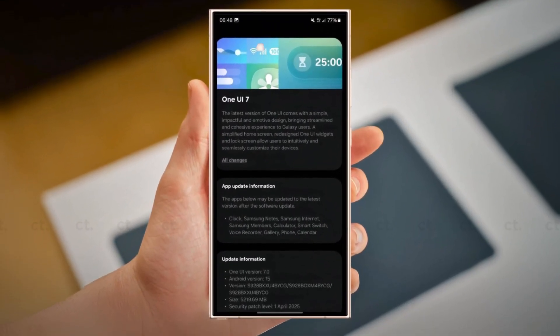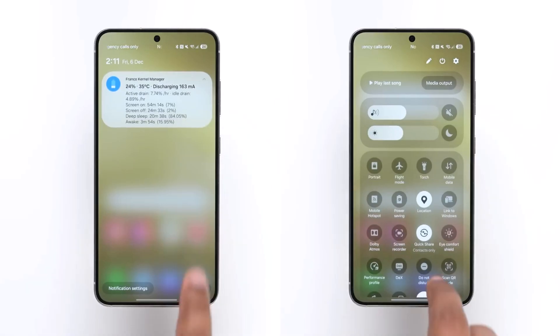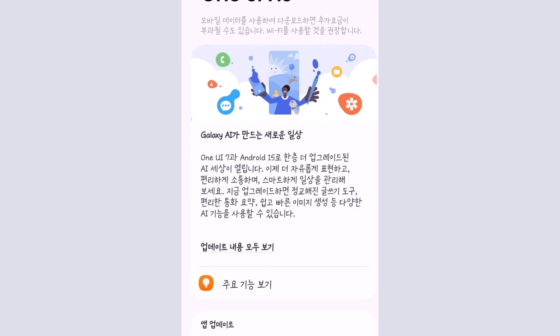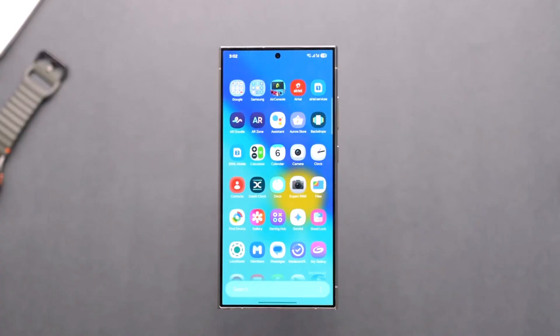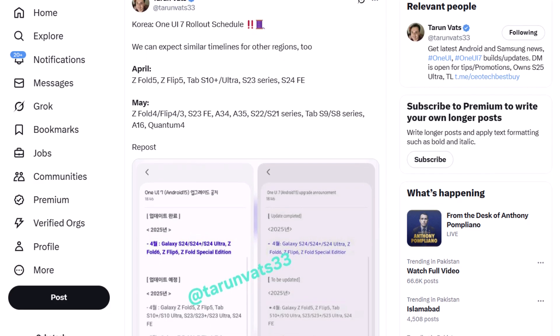Samsung just dropped a major update bombshell. If you've been waiting for One UI 7, your device might finally be on the list — or left behind. Samsung has officially kicked off the One UI 7 rollout for the Galaxy S24 series, including the Galaxy Z Fold 6, Fold Special Edition, and Flip 6. And now, thanks to insider Tarun, we have the full release timeline for many more eligible devices.